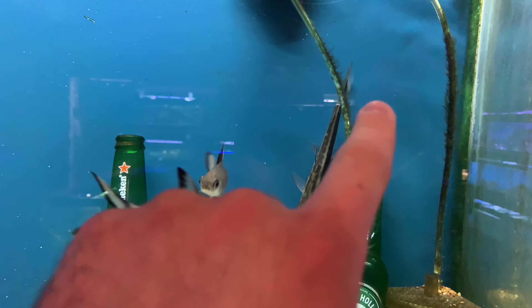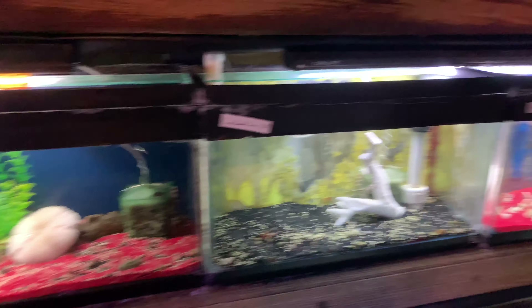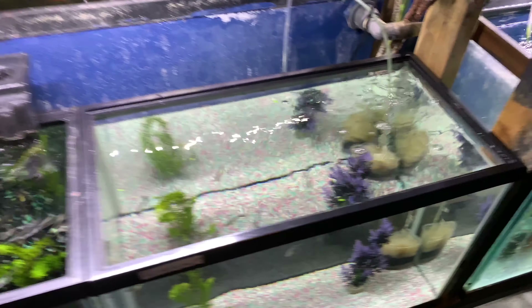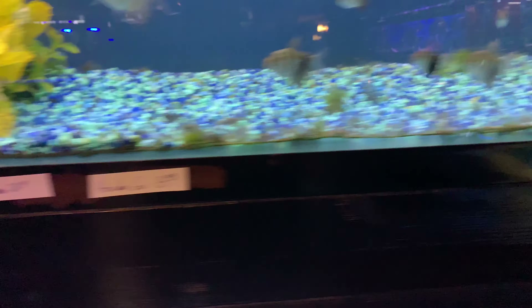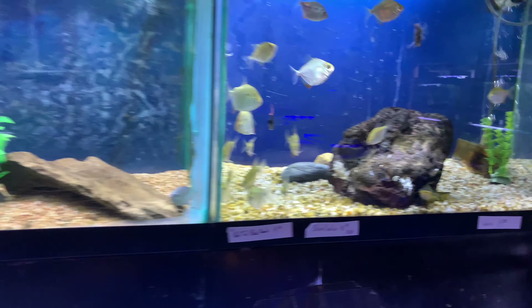Shovelnose Lima — I've had one of those before, super cool fish, really nice. Here's all the saltwater setups they have. And over there — tiger barbs, silver dollars.